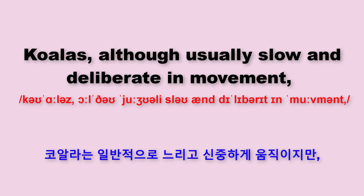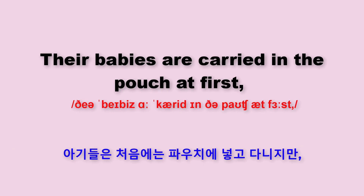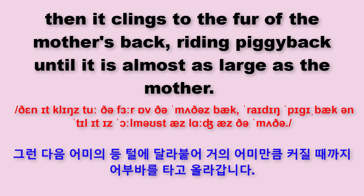Koalas, although usually slow and deliberate in movement, are able to spring from one upright branch to another with surprising skill. Their babies are carried in the pouch at first. Then it clings to the fur of the mother's back, riding piggyback until it is almost as large as the mother.